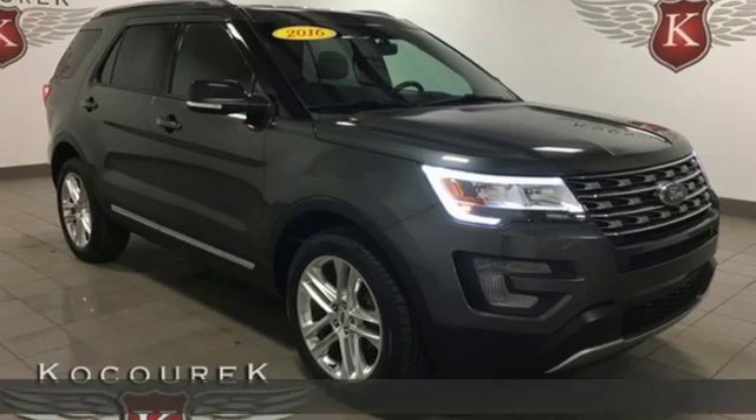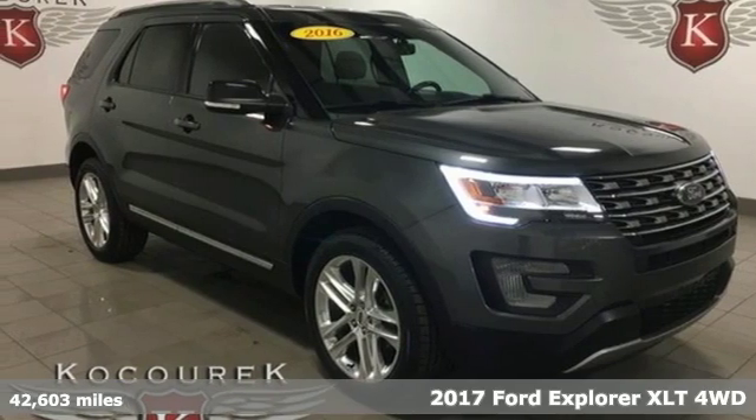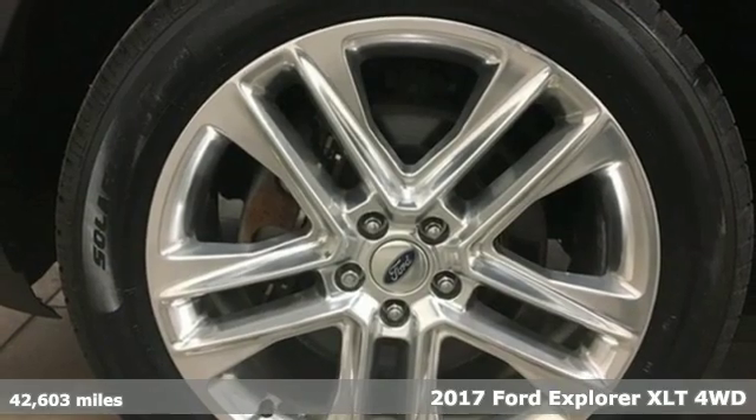Here's a 2017 Ford Explorer. Built on tradition, built to last. Ford.